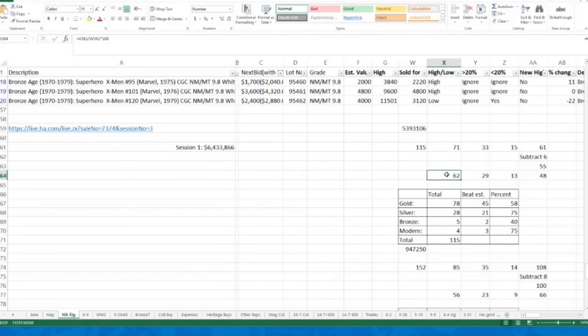For this auction's first session, 62% of the books beat my estimates, 29% were 20% or more above, 13% were 20% or more below, and 48% hit new highs. To me, if it's over 50%, that is a strong auction — 50% means everything is static, with half going above and half below. So being above 50% means a strong auction, and we're at 62% for that first session.